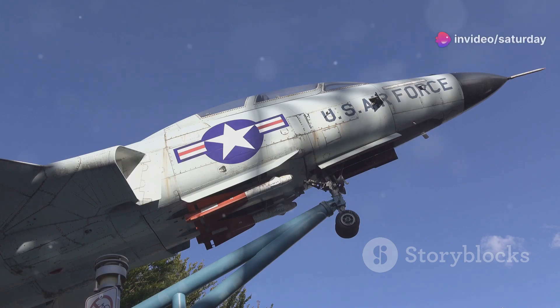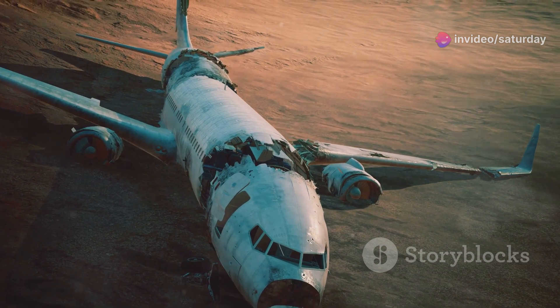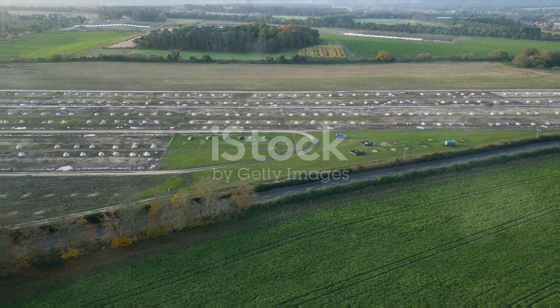The Starfighter's service history was marked by both triumph and tragedy. It set numerous speed and altitude records; however, it also suffered from a high accident rate. This earned it the unfortunate nickname: the Widowmaker.